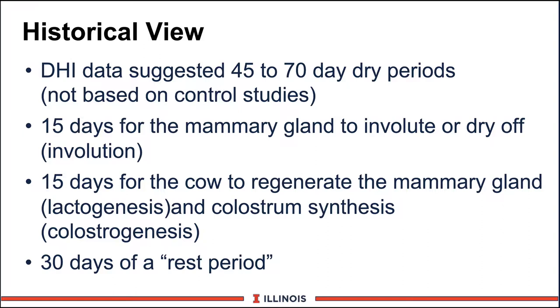Based on some earlier work, it takes about 15 days for the mammary gland to involute, or to dry off — some people call that involution. The other guideline was that it takes about 15 days for the cow to regenerate the mammary gland, called lactogenesis, and to form colostrum, or colostrogenesis. Then we'd have probably about a 30-day resting period where the mammary gland was resting and recouping. However, this is now being challenged by researchers from Wisconsin, Arizona, and Florida.